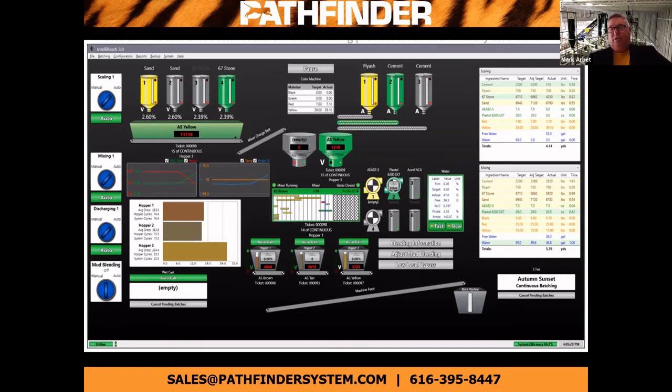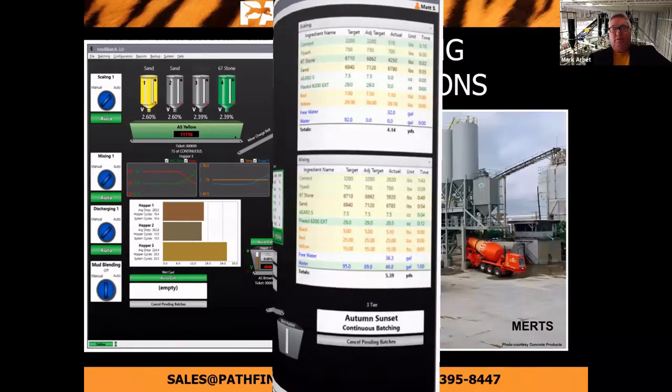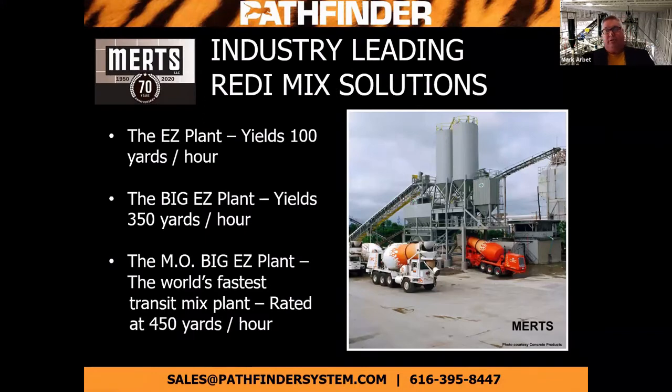As you have questions in regard to controls, we can answer these or look at this specifically for your needs. I also know that some of you make ready mix products as well. We offer our Easy Plant, our Big Easy Plant, and our MOE Big Easy Plant. MOE stands for maximum output. We have a 100-yard system, a 350-yard system, and a 450-yard-plus system. The MOE Big Easy Plant is the fastest transit mix plant in the world — we have built them to load trucks in under a minute.